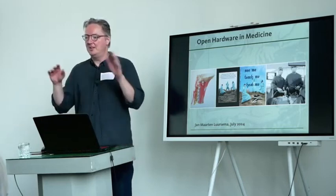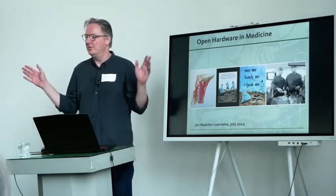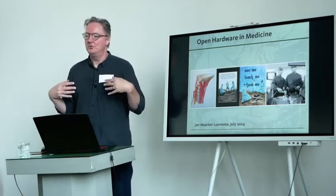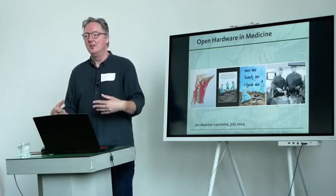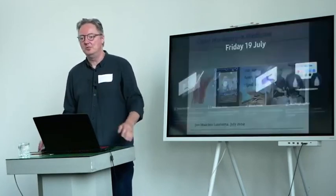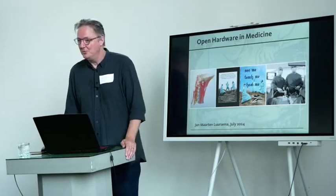I'm not going to provide a grand sweeping overview of hardware in medicine, but I'm basically going to talk about my experiences as a maker working at the Radboud University and the kind of challenges and opportunities that arise from there.